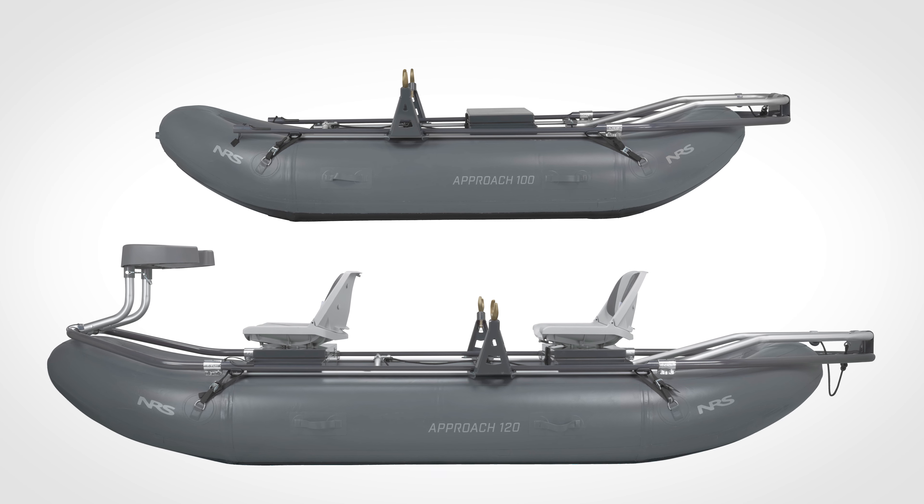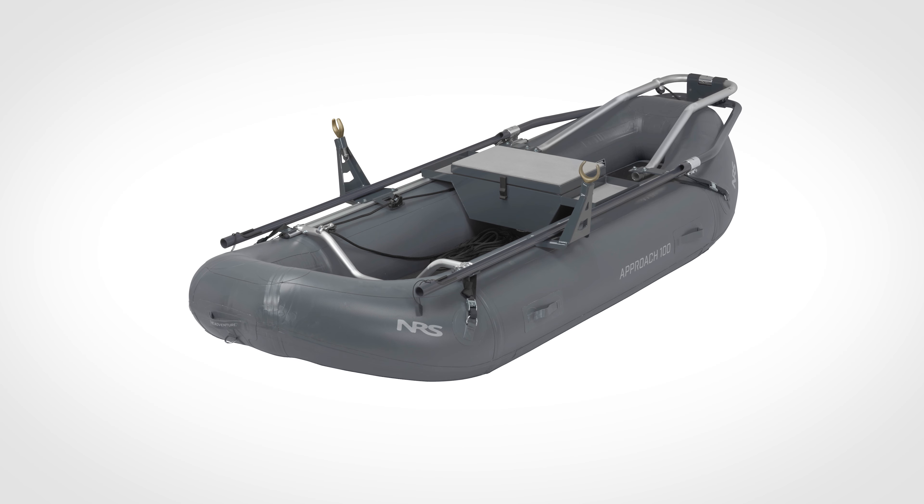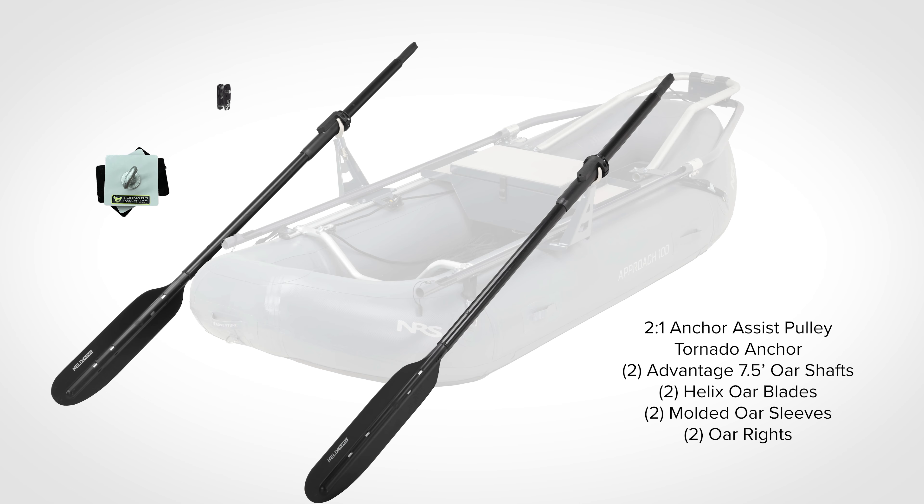The Approach Series includes two sizes: the Approach 120, a two-person 12-foot raft, and the Approach 100, a solo-person 10-foot raft. Both come with the option of our rowers package, sized to match with everything anglers need to hit the water.